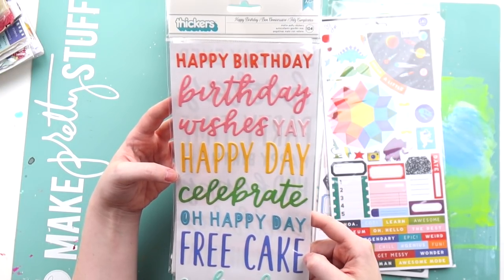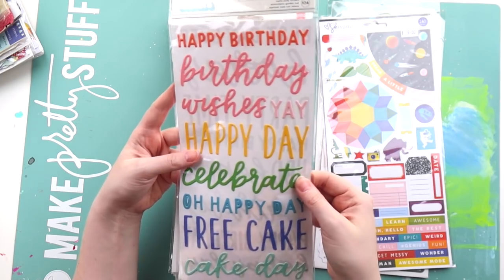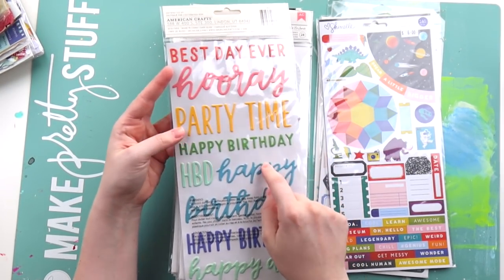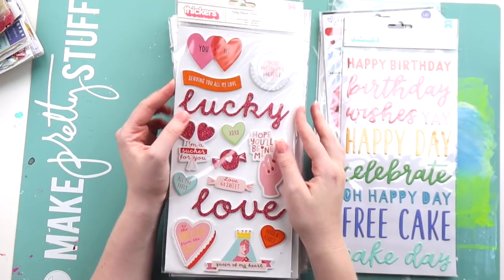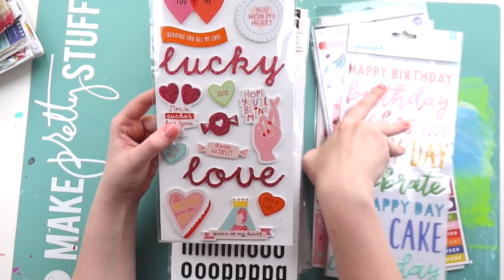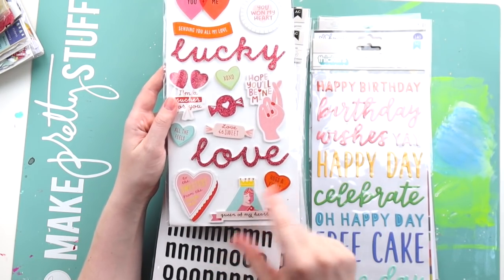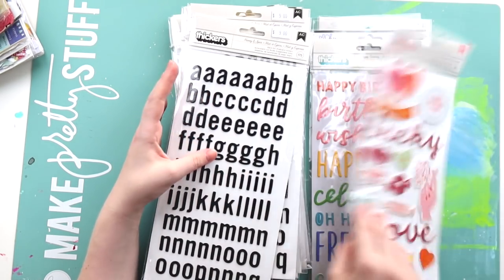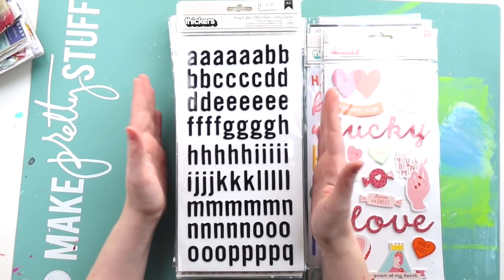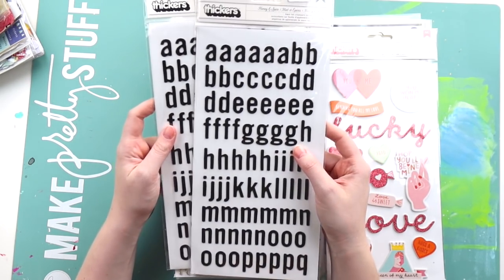These are really pretty figures called Happy Birthday — I have a feeling they go with the Pebbles collection. They're nice and bendy with lots of different colors — if you're a card maker these would be perfect for the fronts of cards. These are Lucky Charm foam thickers from this collection. I really liked the Queen of My Heart one — I do love a good foam thicker.